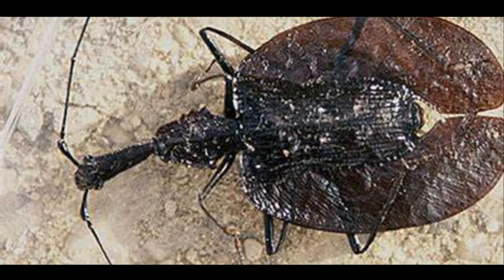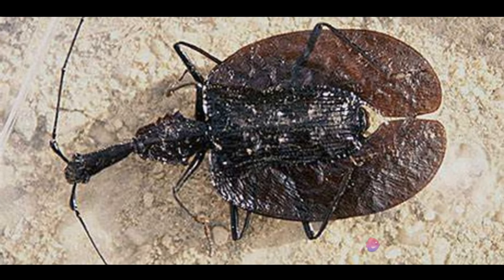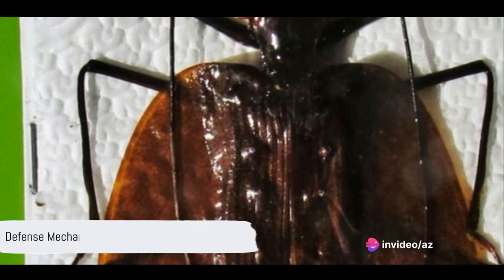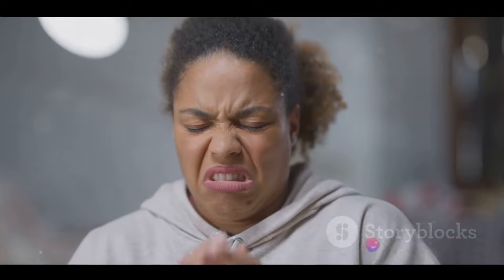With a life cycle as unique as their appearance, violin beetles are truly a marvel of the insect world. Violin beetles have a stinky secret up their elytra. When threatened, they deploy a pungent defense mechanism, spraying butyric acid from their bodies. This acid packs a potent punch with a foul odor akin to bad body odor, ammonia, or even vomit.